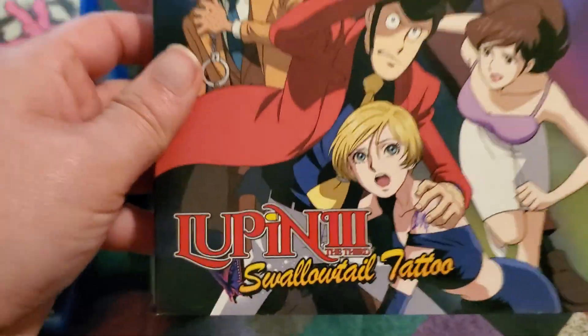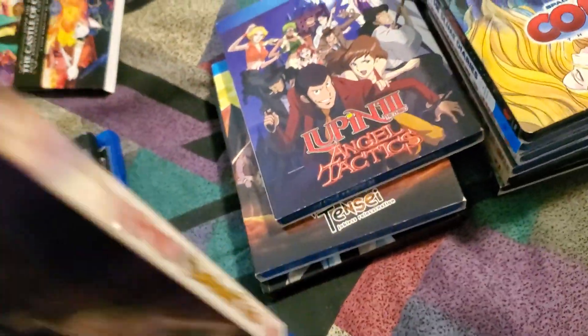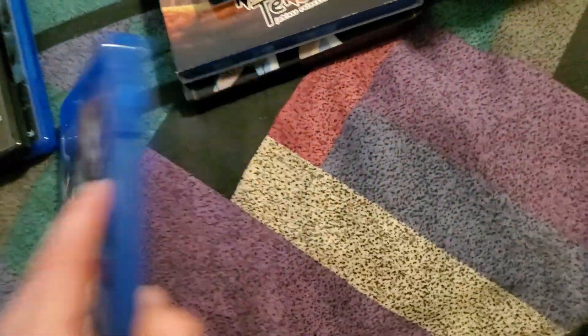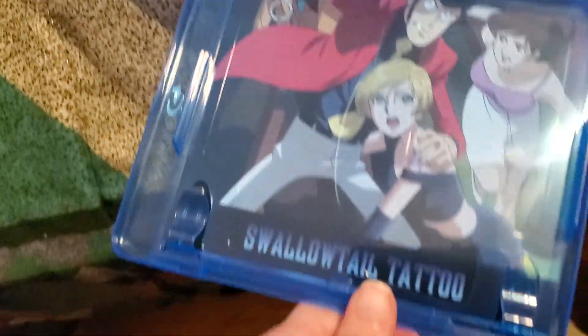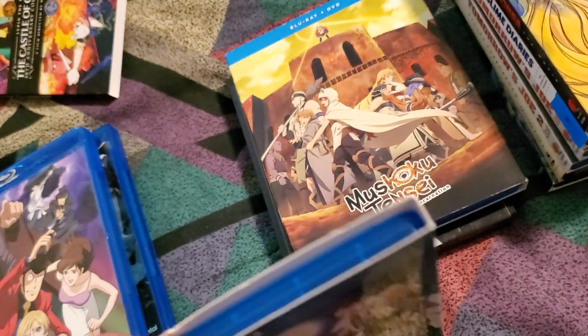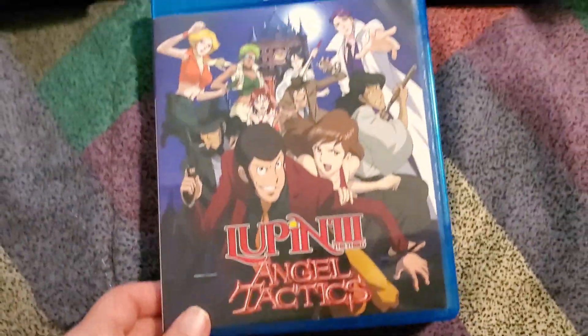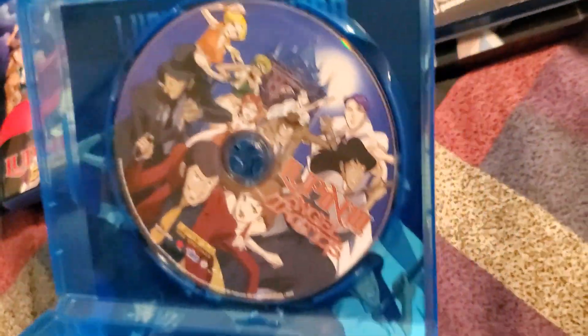Next up we have Lupin the Third: Swallowtail Tattoo — this is sub only from Discotheque, using the same artwork as usual. And then we've got Lupin the Third: Angel Tactics, again sub only, with a movie poster type thing.